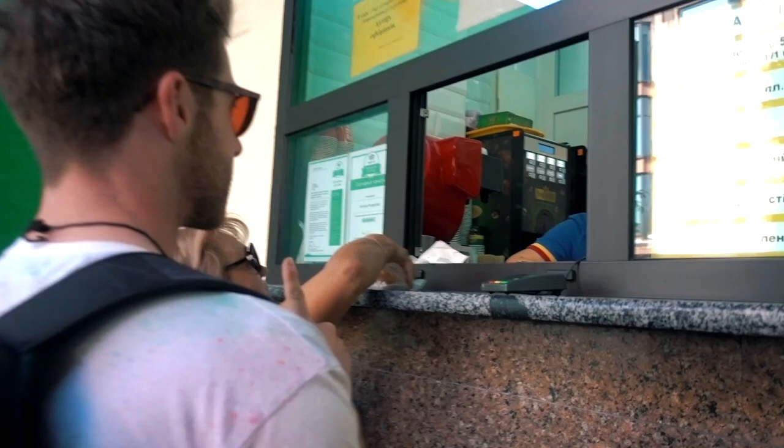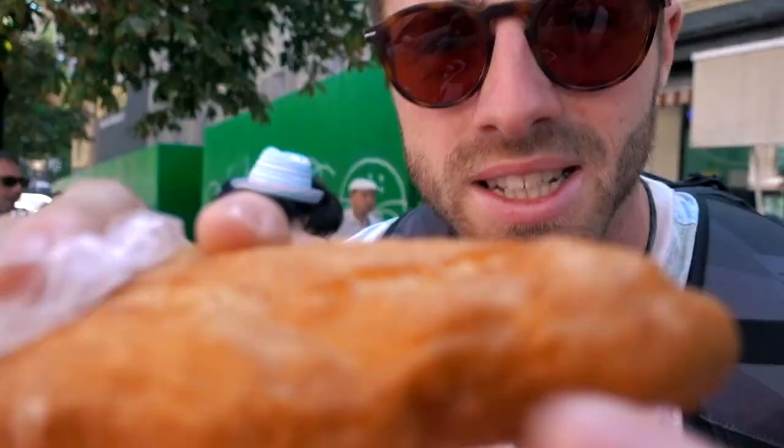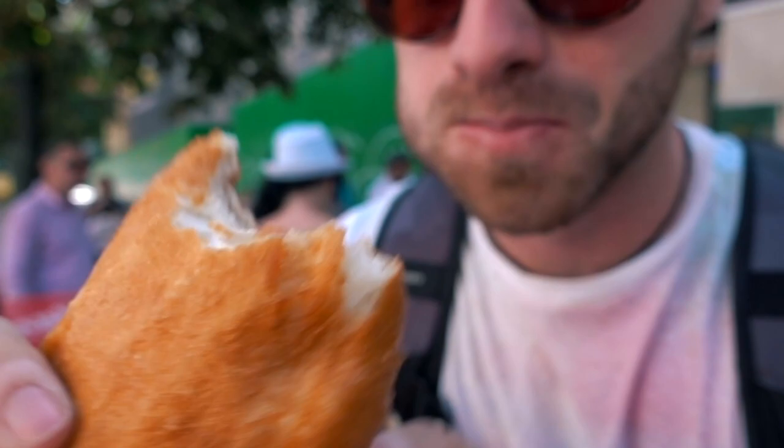For the adventurous, get a quick bite at Kyivska Perepychka, a fast food establishment favoured by locals, often with a queue — no need to worry though, it moves quickly as they only serve one thing: Perepychka, which is sausage deep-fried in dough.